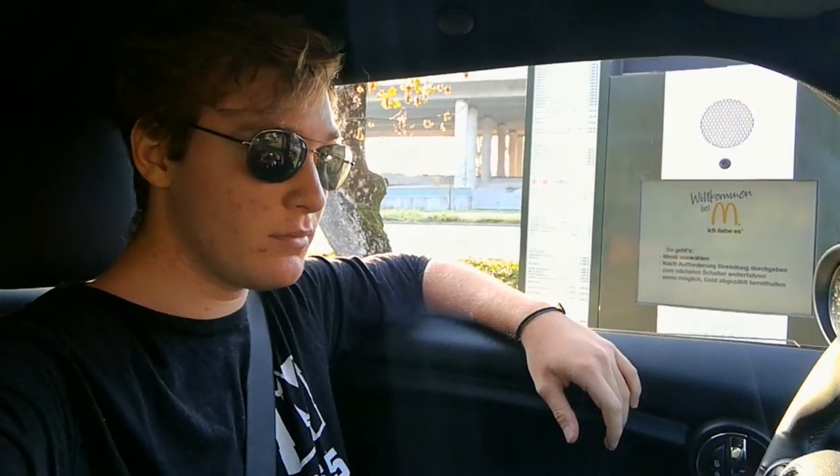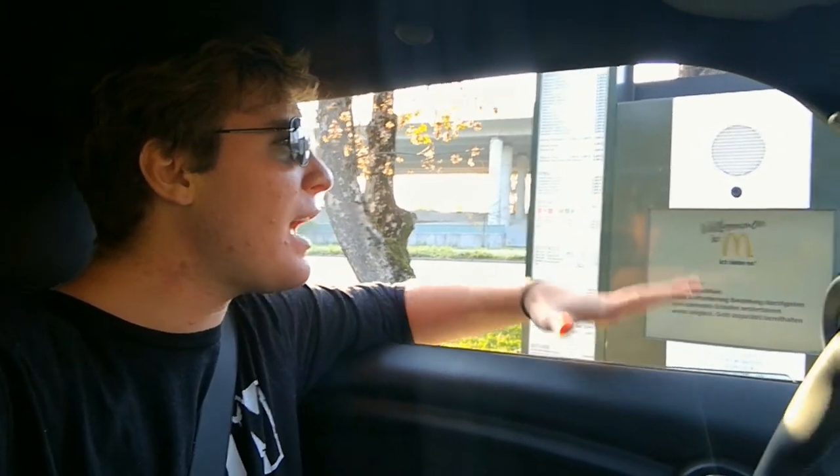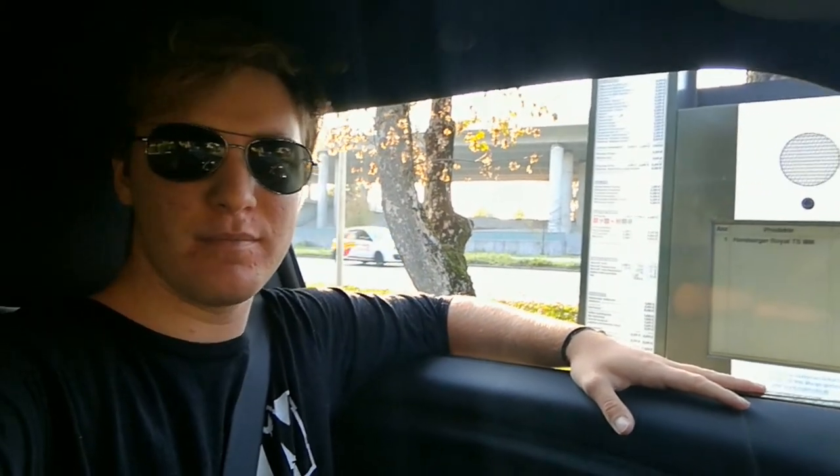For the first part of today's video, we're going to drive to McDonald's to the drive-thru and try to order a veggie burger. To be precise, we're going to order a Hamburger Real TS menu without meat. Let's see if they can actually do this. I ordered and it seemed to work — I think she got it. Let's see how much this costs and if this works.